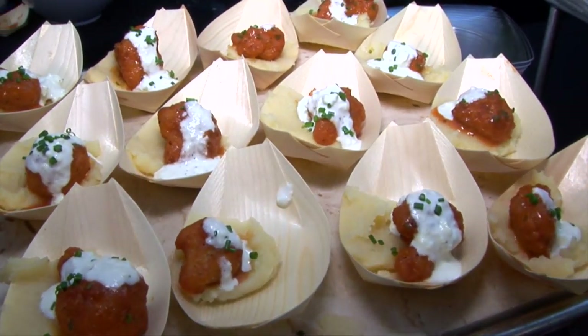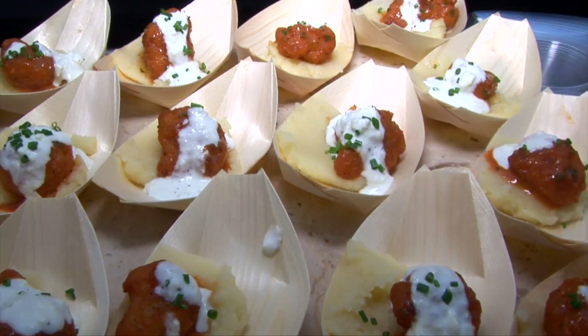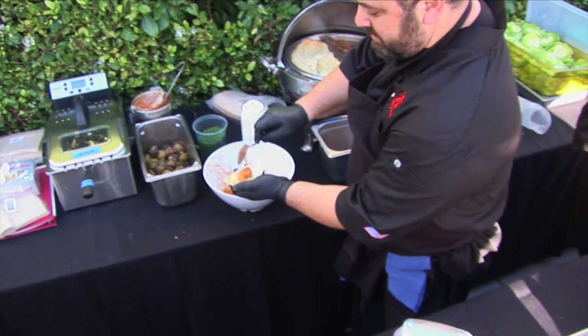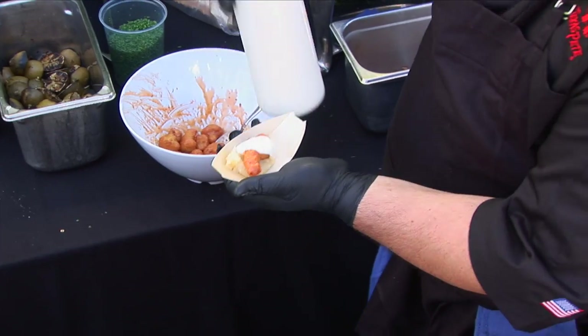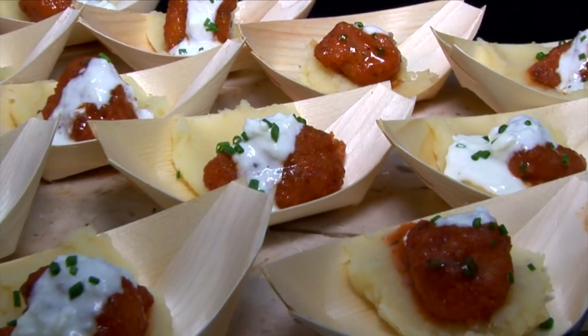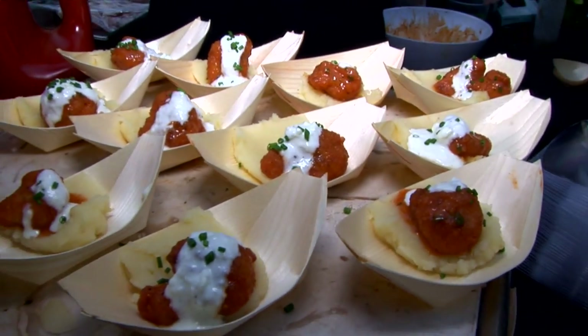Number three is our tempura fried cauliflower. It's sitting on top of a ghee-infused mashed potato with some of our homemade blue cheese sauce. The fried cauliflower is tossed in a Texas Pete hot wing sauce. It's got a little garam masala for a little Indian flavor and some butter to mellow it all out, and then just a little pinch of chive so it looks pretty.